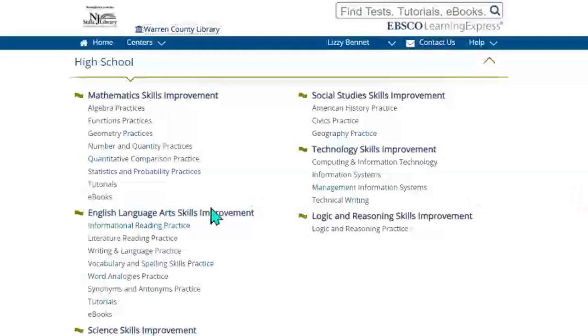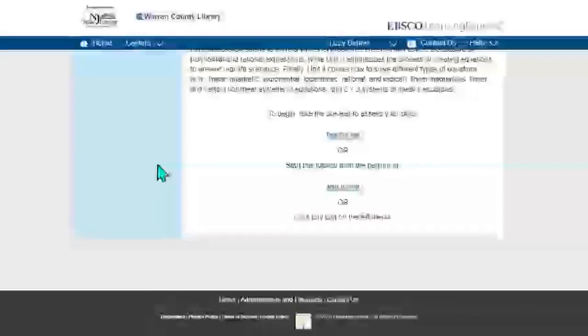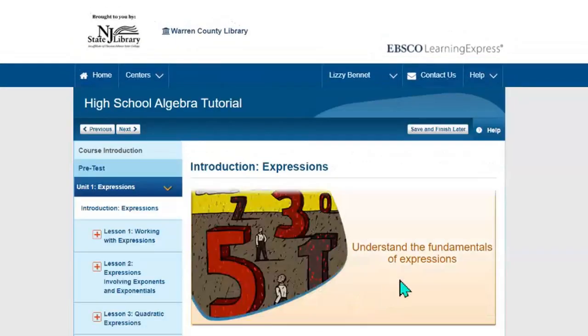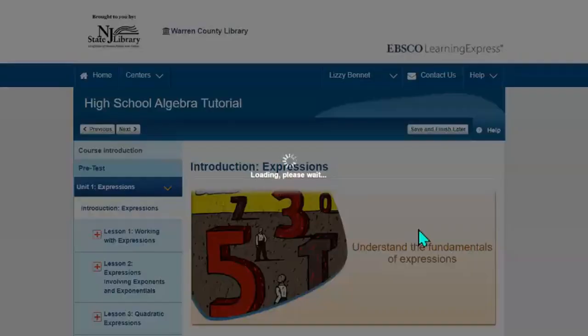If we go back to the School Center and click on tutorials, you can see it'll bring up different tutorials. You can click on one of them. It'll give you the course introduction, a pre-test, a post-test, and the unit itself. You click on Start Tutorial and it'll bring you through, and you can follow along. At any point, you can save and finish later, and you can save your information.